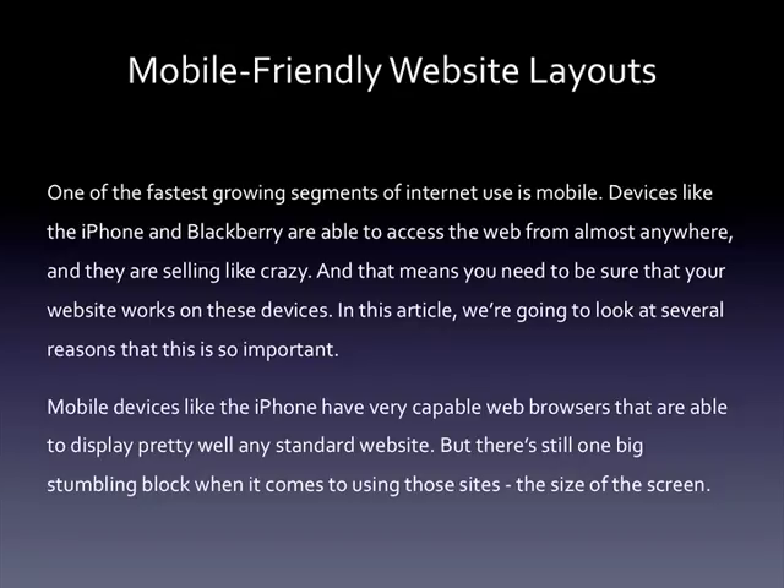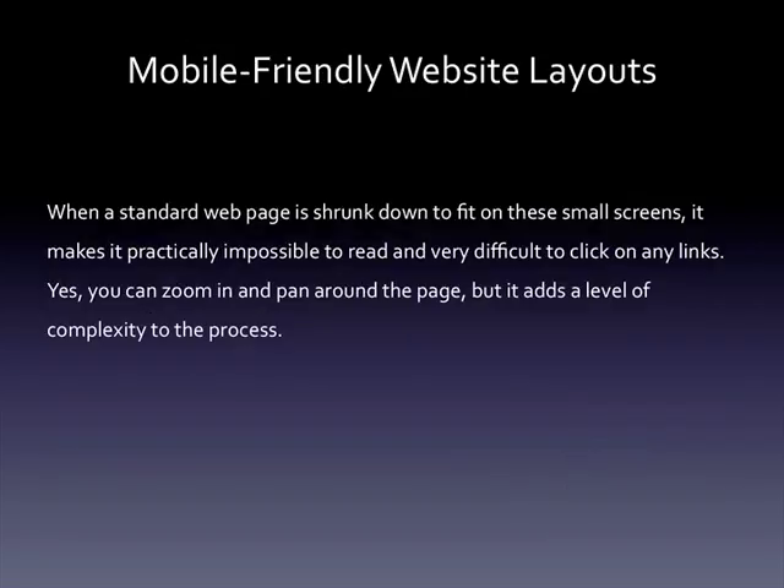Mobile devices like the iPhone have very capable web browsers that are able to display pretty well any standard website. But there's still one big stumbling block when it comes to using those sites: the size of the screen. When a standard web page is shrunk down to fit on these small screens, it makes it practically impossible to read and very difficult to click on any links. Yes, you can zoom in and pan around the page, but it adds a level of complexity to the process.